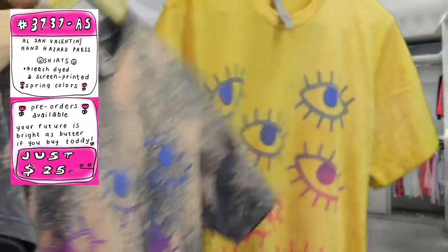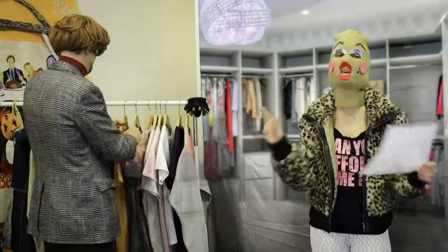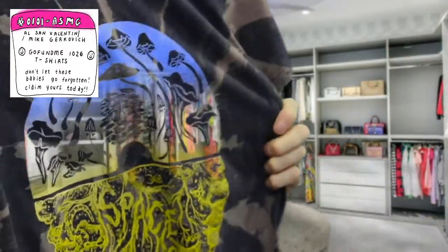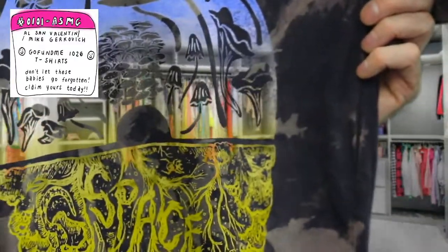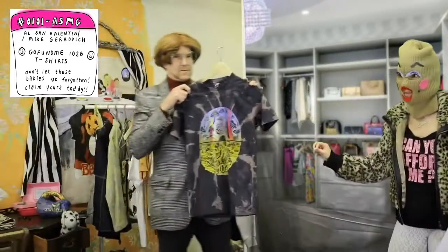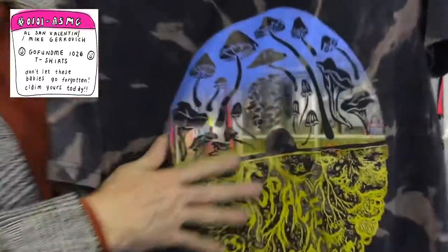Check it out — another style, another color, another print. Gorgeous, gorgeous, gorgeous. Also by Al and friend Mike Gergovich, who is also a Space 1026 member. A while back we had a GoFundMe, and if you gave $100 to $300 we gave you one of these. But some people did not pick them up, so we are selling them — these gorgeous shirts. This is for everybody who is into Space 1026 or not. Are you into mushrooms? Are you into fungus? Are you into looking really good? You can afford this piece!